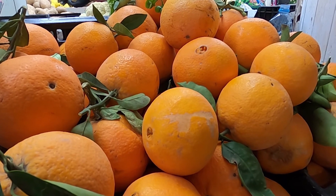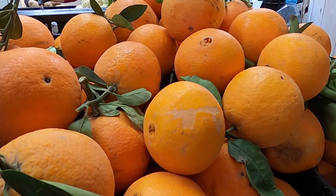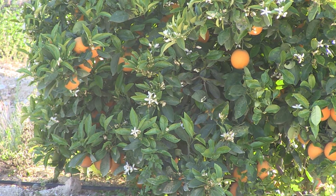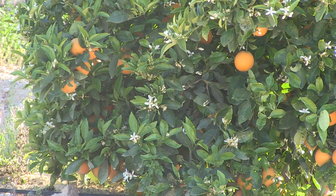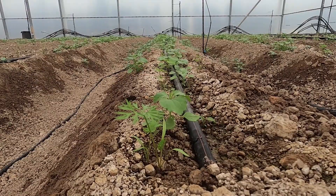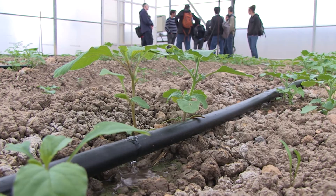So we've gone from understanding the water required to produce an individual fruit to precisely irrigating an individual tree. Exploiting this international expertise will allow local farmers to deliver more crop per drop.